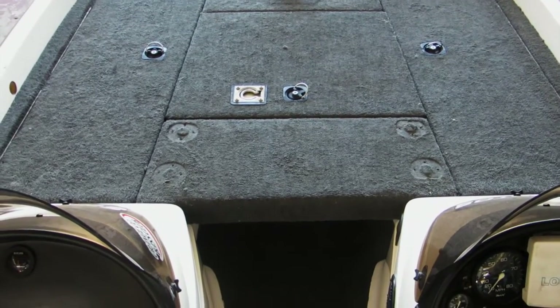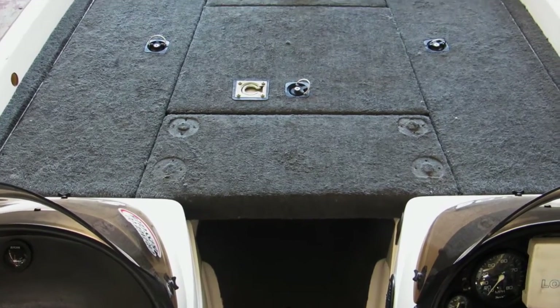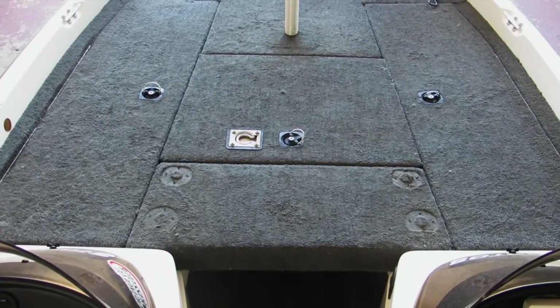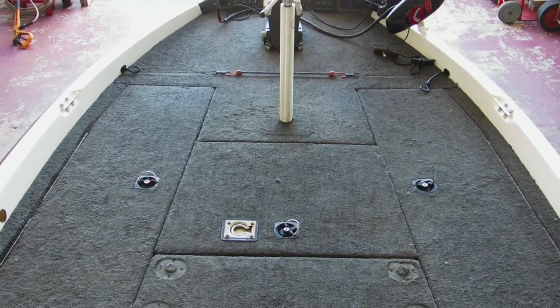There's lockable rod storage on the port and starboard side. This also has a mechanism for the pole to go port to starboard to lock those for extra security — great if you're fishing a tournament and want to leave your gear on board.